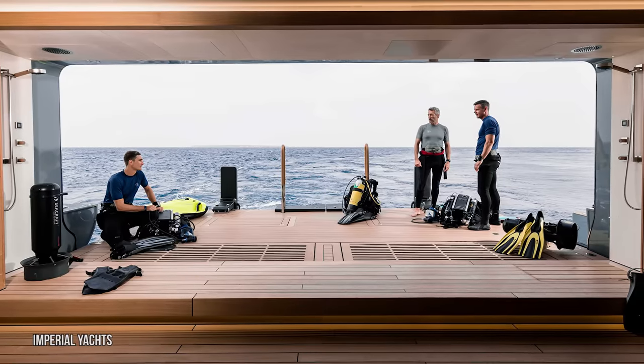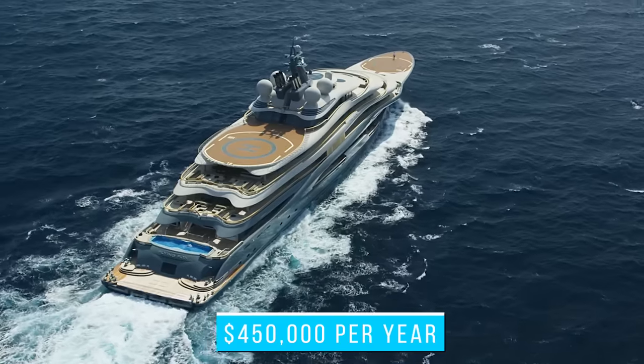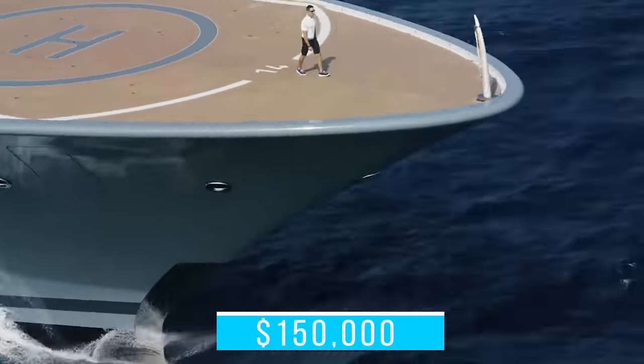The Flying Fox's crew consists of ex-members of the British military, which is why they command such high salaries. Crew members make big bucks — the captain of a yacht this size can earn as much as $450,000 per year, while the ship's head engineer likely earns a salary of about $150,000.